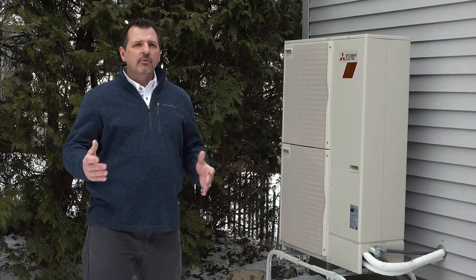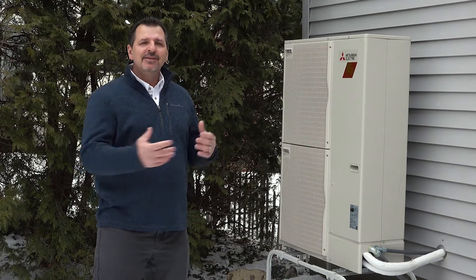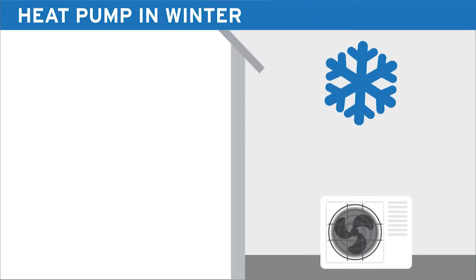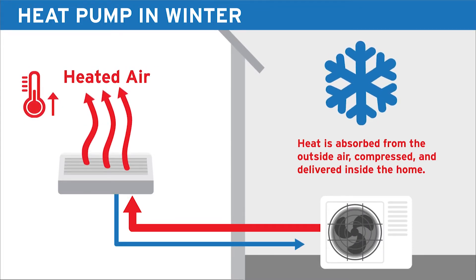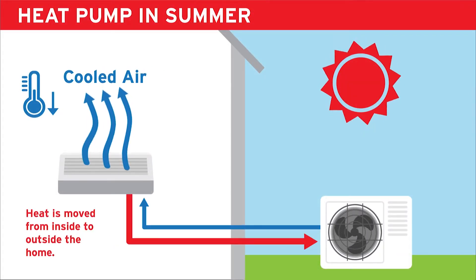Here we are at the outdoor portion of the air source heat pump system. It's a cold winter day here in Michigan, and what this portion does in the wintertime is it absorbs the heat that's in the air and condenses that into a higher temperature and delivers that to the indoor portion of the system. In the summertime this acts just like your air conditioner and it simply reverses its process to provide cool air.